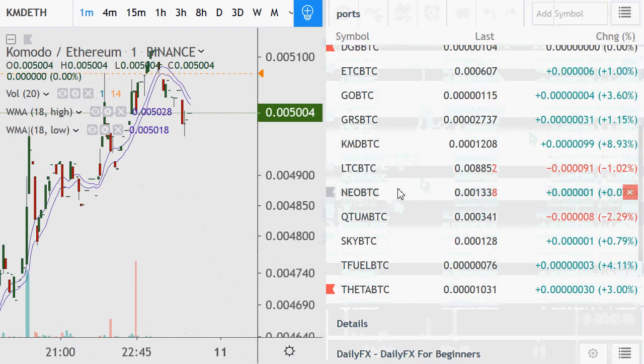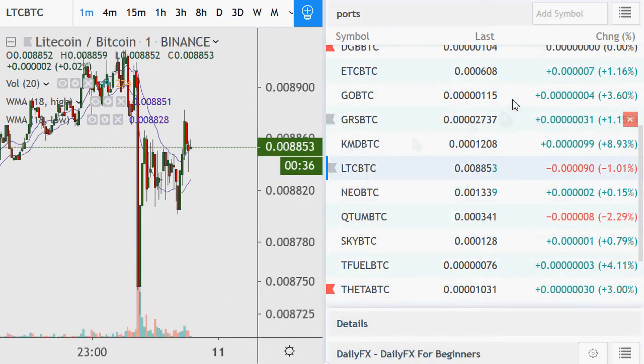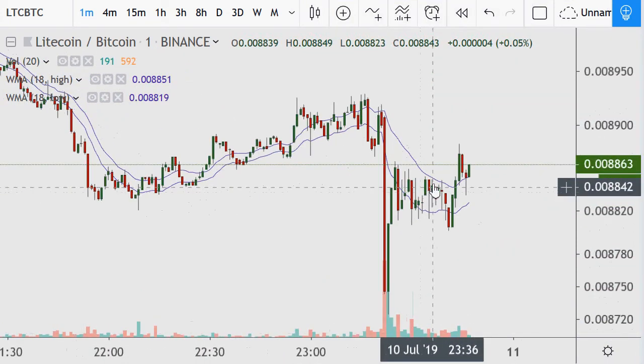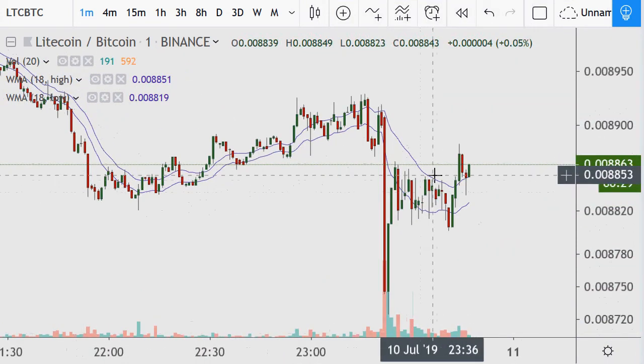I've got extra alerts on here. If Litecoin makes this pattern break, that's just going to hurt the ratio trade and it looks like it might just do that. So I've got a one percent gain and I kind of want to get more.